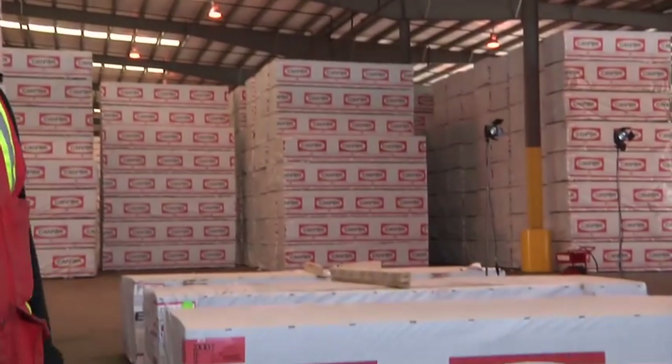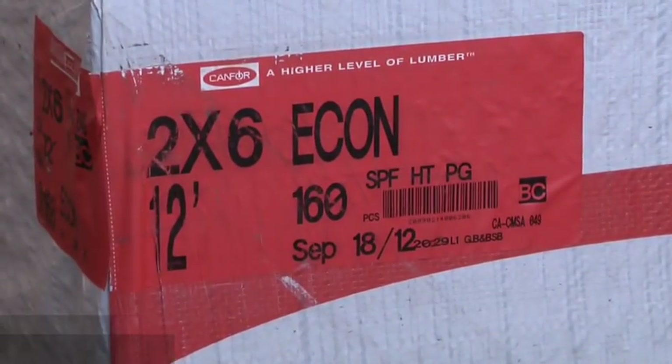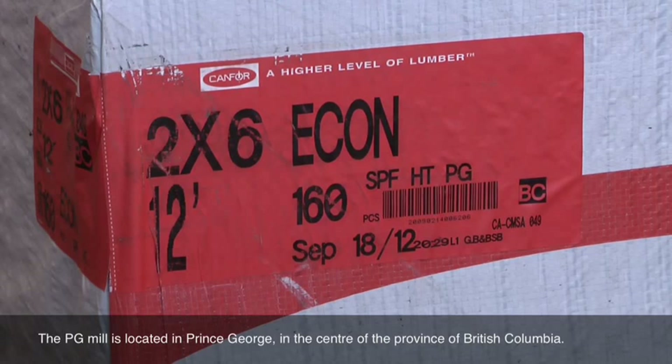We're going to look at a package of 2x6 economy. If you look at the label, the information provided is the size — 2x6, 12 foot. The grade is economy. The piece count is 160. The production date was September 18, 2012, and the supplying mill was PG — Prince George, British Columbia.